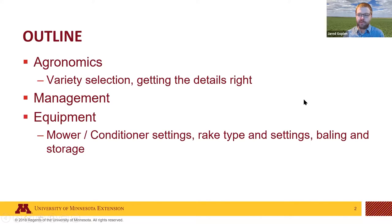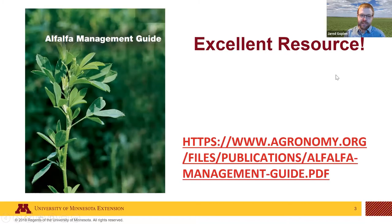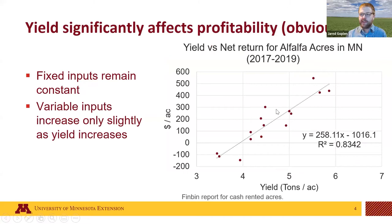Before I go any further, there is an excellent resource available online for anyone — the Alfalfa Management Guide. It has a lot of really great stuff that's been put together and modified over the years. The link is available, or just Google 'Alfalfa Management Guide' and it will pop up. A number of things I'll be talking about today are covered there, and I'll actually be pulling some graphs from this publication.